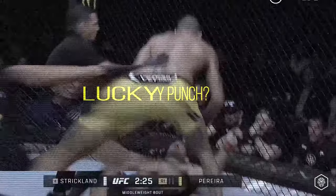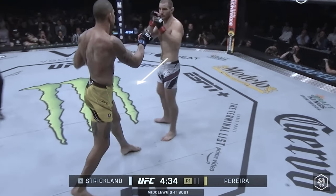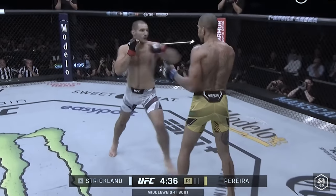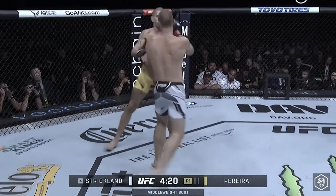Let's break it down. Strickland is known for his consistent pressure, advancing with his defensive philly shell. He uses jabs and teep kicks to push opponents back to the cage. Perrera smartly circles away from Strickland's pressure to maintain distance control and slow Strickland's advance.